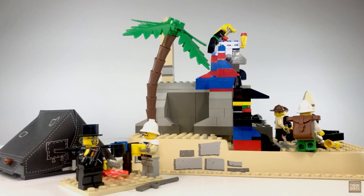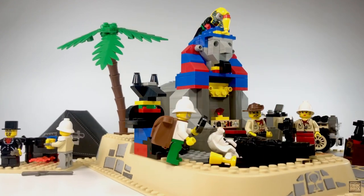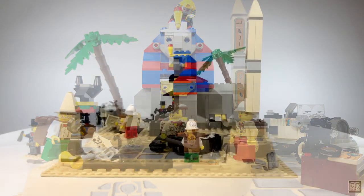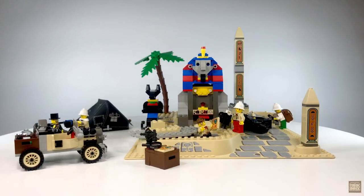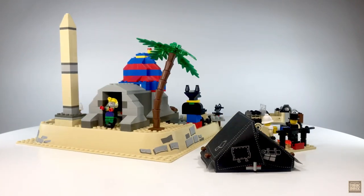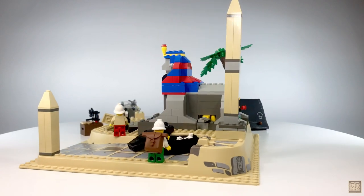When all is said and done, you have an absolute classic in this set. Between the seven minifigures, vehicle, tons of accessories, and lots of ruins to explore, this is like a ready-made adventure full of almost limitless possibilities. If you'd like to add the Sphinx Secret Surprise to your collection, a used set will run you somewhere around $70, and sealed ones are usually about double that. Either way, it gets a definite recommend from me, and you won't be disappointed.